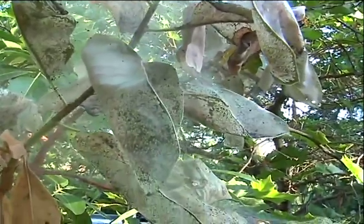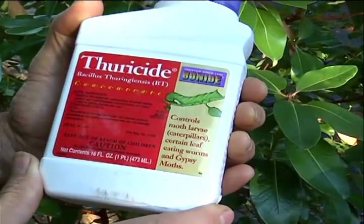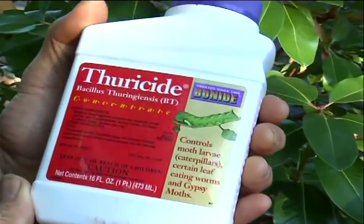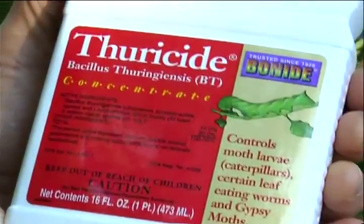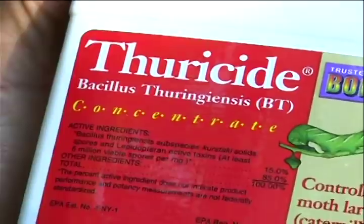A good product to use for these caterpillars is Bacillus thuringiensis, or BT. It comes under many different brand names. It only is effective on caterpillars — it will not hurt beneficial insects, your pets, or even you.